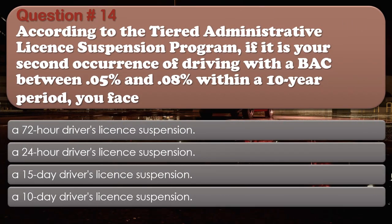Question 14: According to the tiered administrative license suspension program, if it is your second occurrence of driving with a BAC between 0.05% and 0.08% within a 10-year period, you face: A 72-hour driver's license suspension; A 24-hour driver's license suspension; A 15-day driver's license suspension; A 10-day driver's license suspension. The correct answer is: A 15-day driver's license suspension.